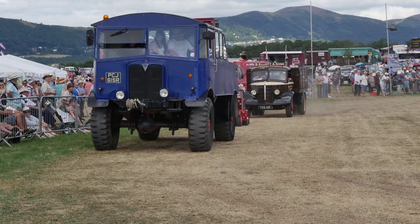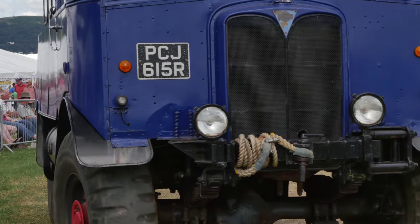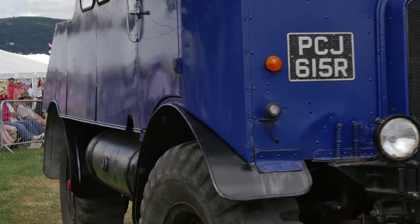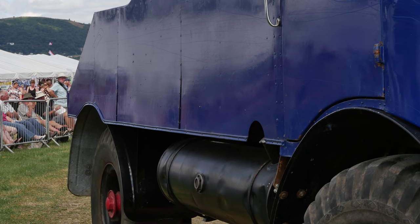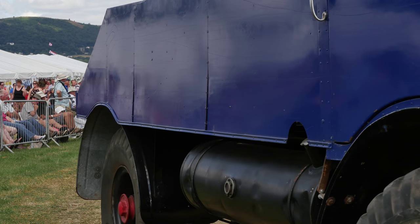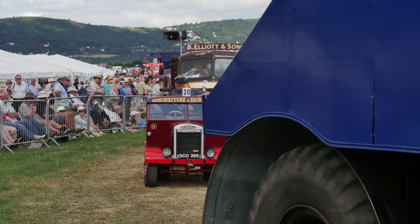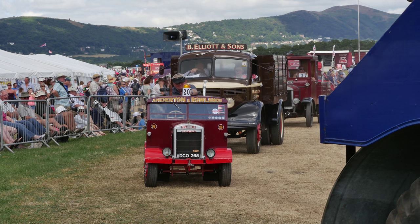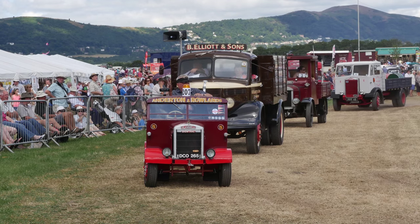A lovely Matador there - AEC Matador. As I said yesterday, this could have gone across North Africa with Montgomery, or up through Italy - could have paddled in the water on the Normandy landings, because that was the standard army heavy gun tractor. Four-wheel drive, fitted with a winch.